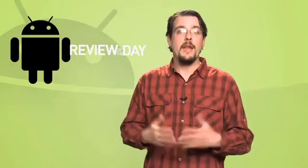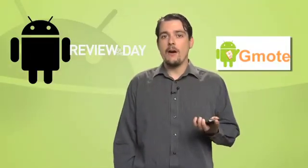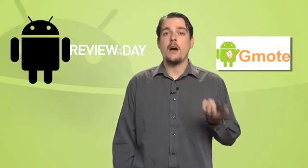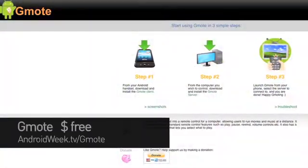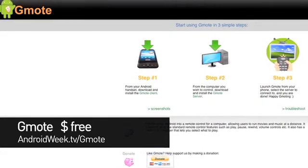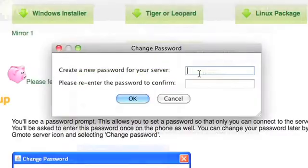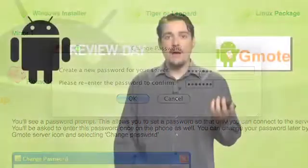It's now time for our review of the day. Today we're taking a look at the Gmote app. Since the launch of the Remote app on the iPhone, Apple devotees have been able to use their mobile as a remote control for playing music on the computer. Gmote unlocks similar functionality for Android users — you may never have to pull your posterior off the couch again. Install the Gmote app on your Android handset and install a small piece of server software on your computer. Windows, Mac, and Linux are all supported. Input a password on both devices and now they're talking to each other over your wireless home network.